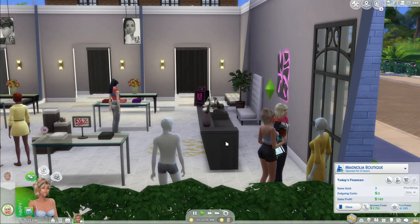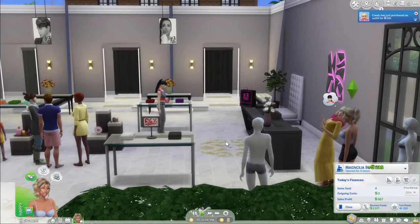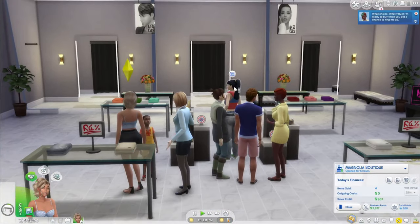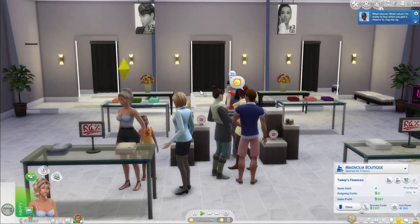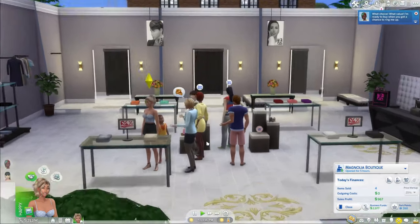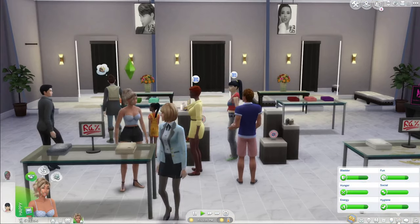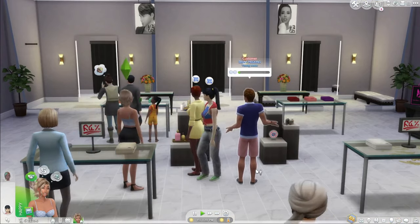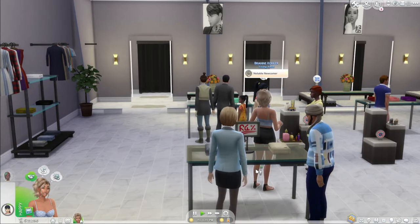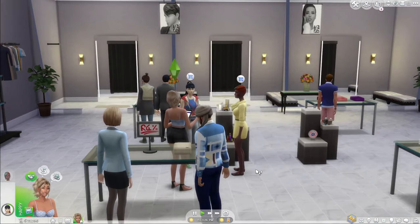We could have made it to five if we didn't slip up and forget that customer. We got our fourth sale — come on Brianne, work work work! I'm glad I got back UI Cheats because it's so helpful. There's no bathroom or snacks in here, so I'm just bumping up her needs as we go along.